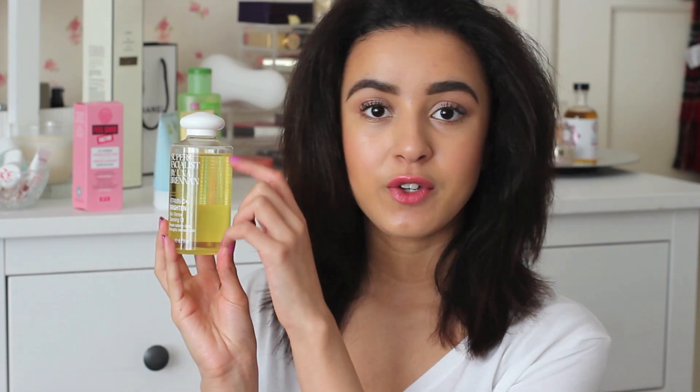I think this is about £13 so it's not the cheapest cleanser, but I've been using it every single night for about two weeks and I've used the tiniest amount, so it will last a really long time.